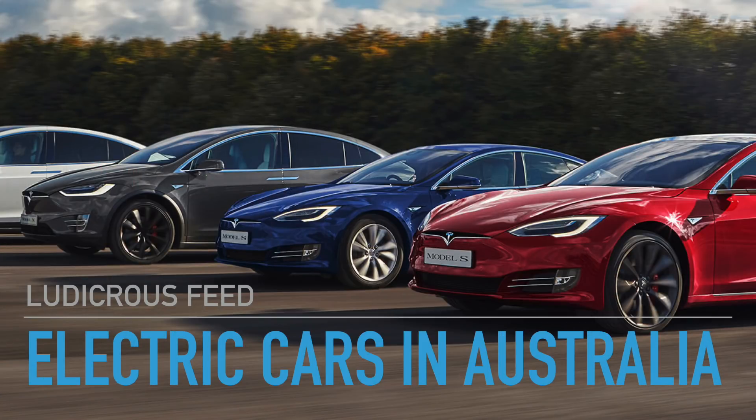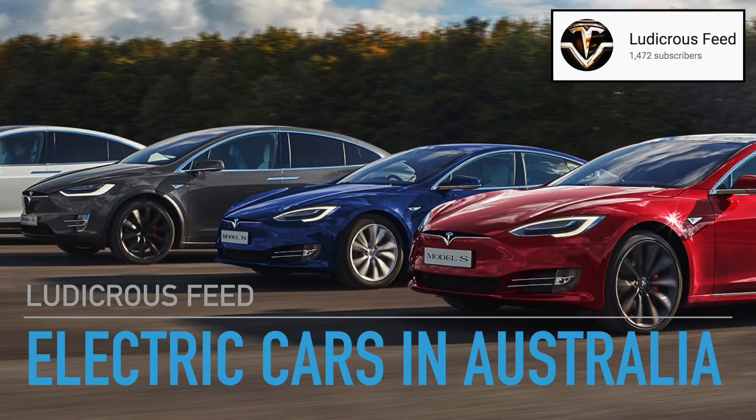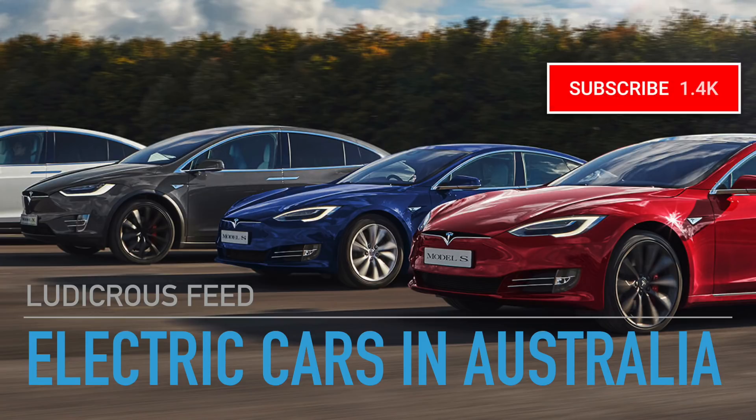Hey everyone, you're with Tesla Tom. Thanks for joining us on Ludicrous Feed. Today's video is on the types of electric cars currently available in Australia. Before we get into it, I just wanted to thank you all for subscribing so far to this channel — we're almost up to 1,500 subscribers. If you haven't done so already, please click on that red subscribe button to stay up to date with our latest videos.